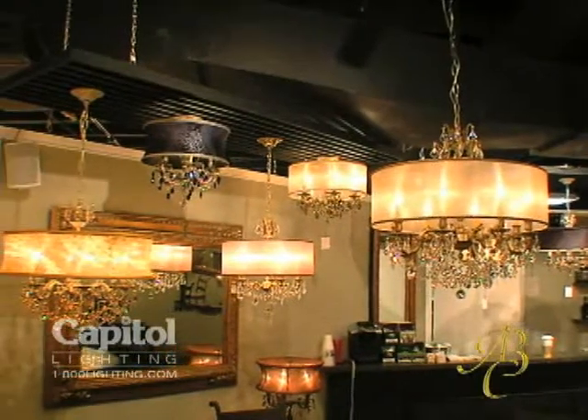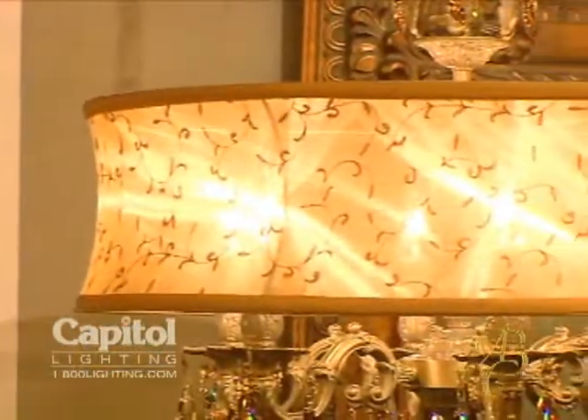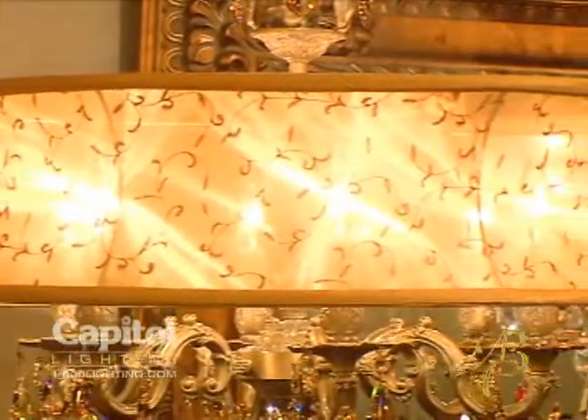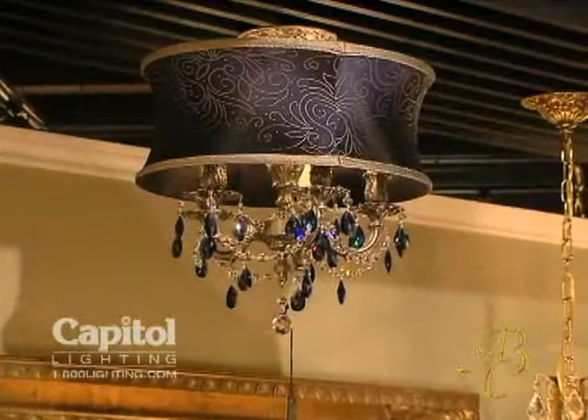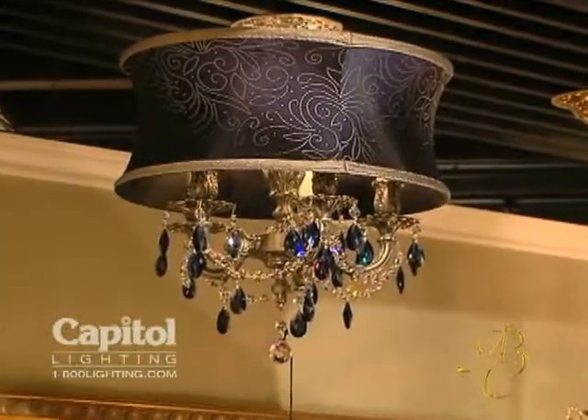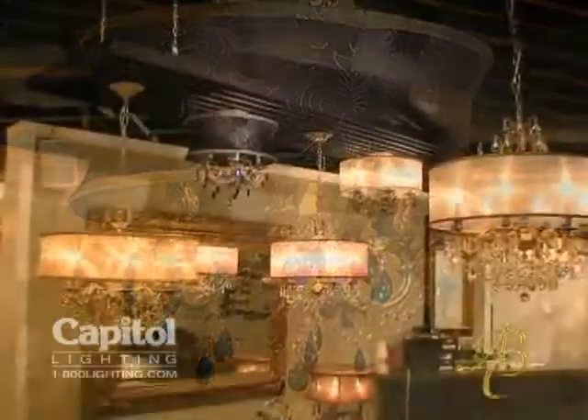What you're seeing here featured is our Lydia collection, which combines the beautiful drum shade look with our cast brass and crystal chandeliers. We found that putting the shade over the cast chandelier softens it, making the chandelier a little bit more feminine and a little bit easier to put into certain spaces throughout one's home.